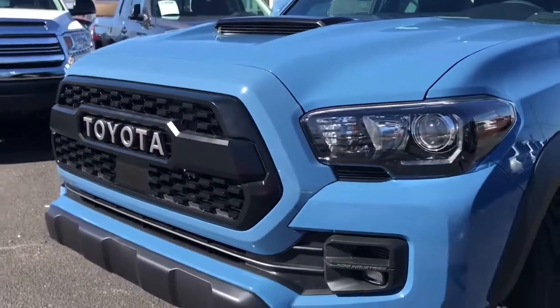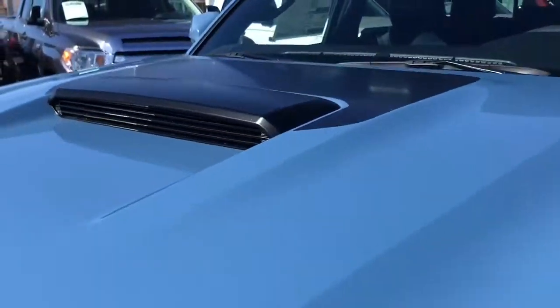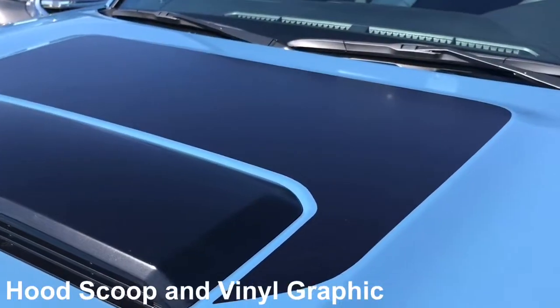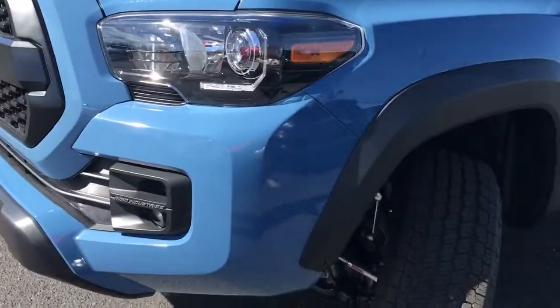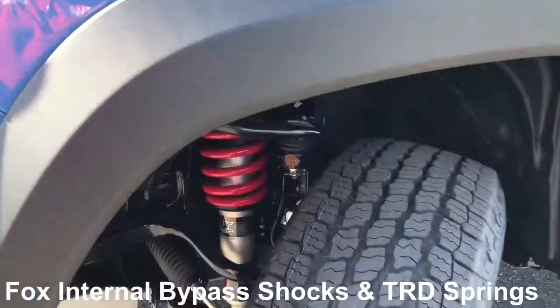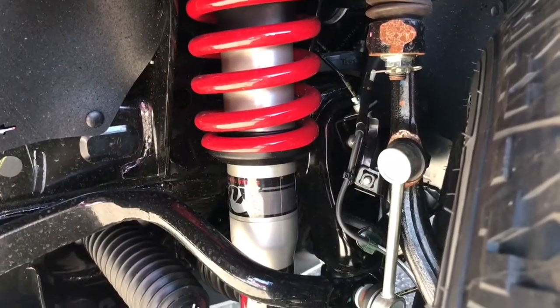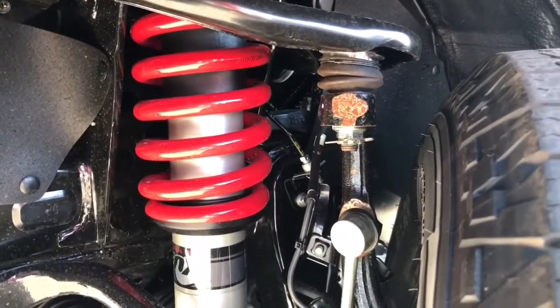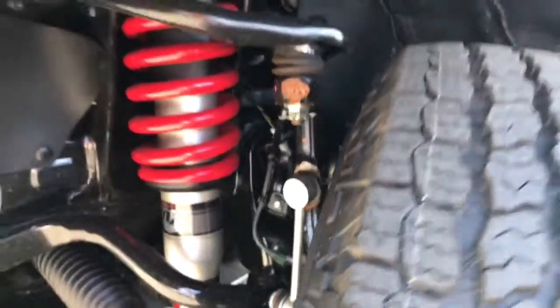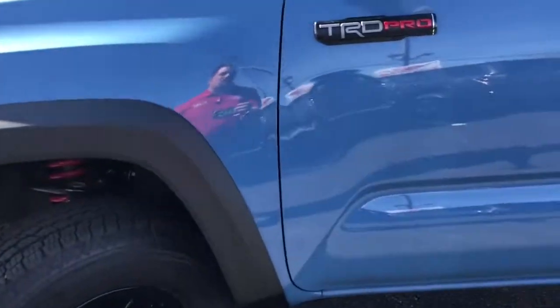Looking around at the outside, I love the black accents, especially with the Cavalry Blue. You have a hood scoop and then a vinyl hood graphic as well. As we come around to the side, you see the Fox internal bypass shocks, which allow for cooler fluid as it exchanges back and forth, and then a TRD coilover. This suspension gives you an extra lift, sitting a little bit higher than other Tacomas.